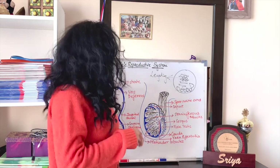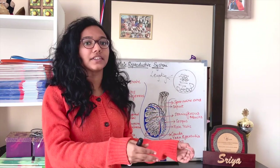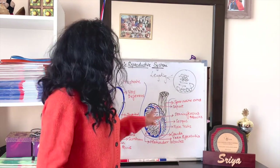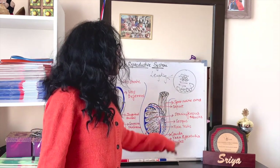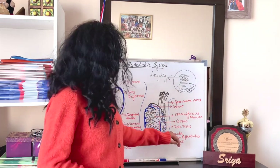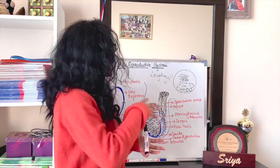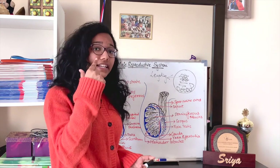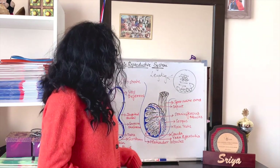The epididymis is where mature sperms are stored. It is divided into three parts: the caput epididymis, corpus epididymis, and cauda epididymis. Most of the mature sperms are stored in the cauda epididymis, which is essentially the tail of the epididymis. When they need to be carried for reproduction, this happens through the spermatic cord.